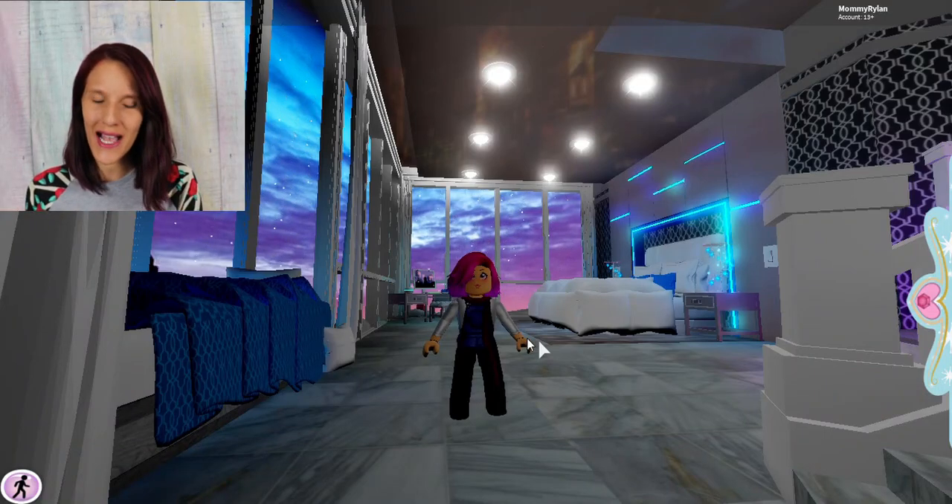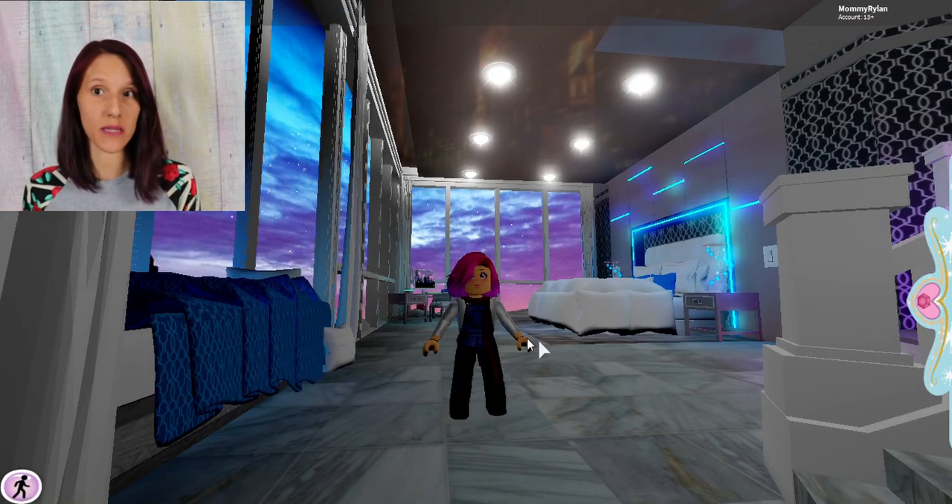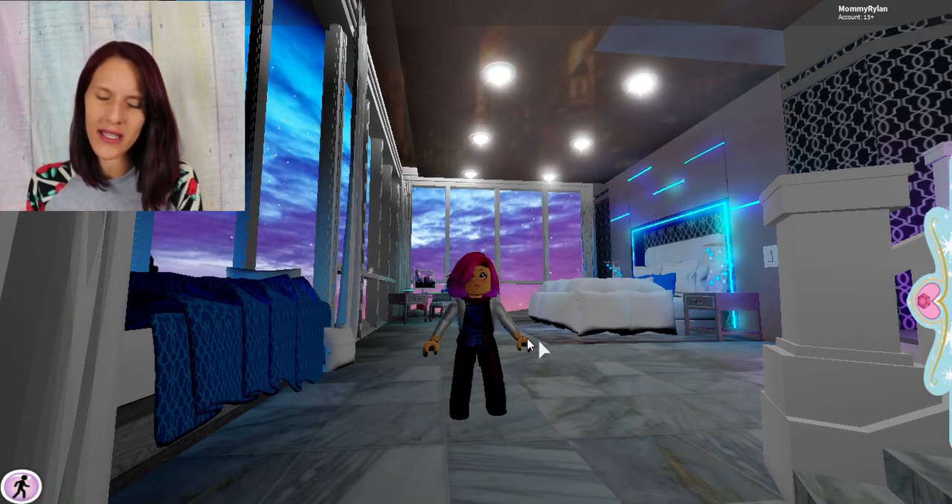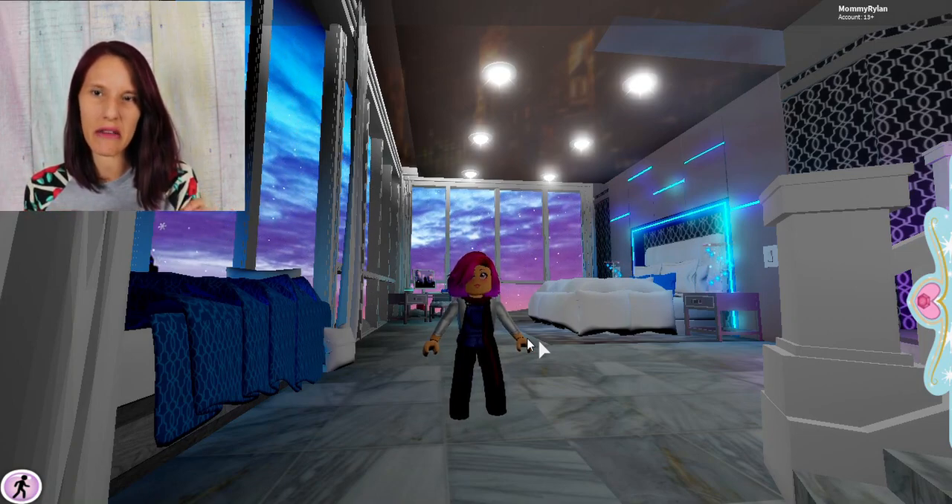Hey riders, we are here in Royal High. I'm actually in my apartment because that's where it spawns. I know about the apartment — I've been all through it, I just didn't do a video because I was kind of late on that.